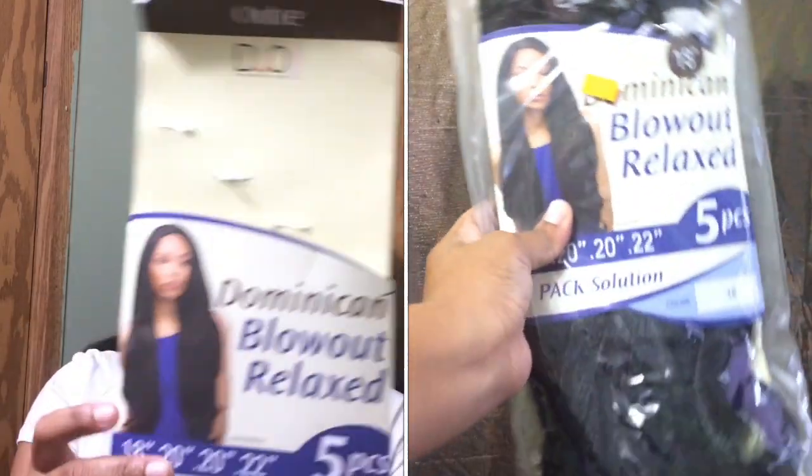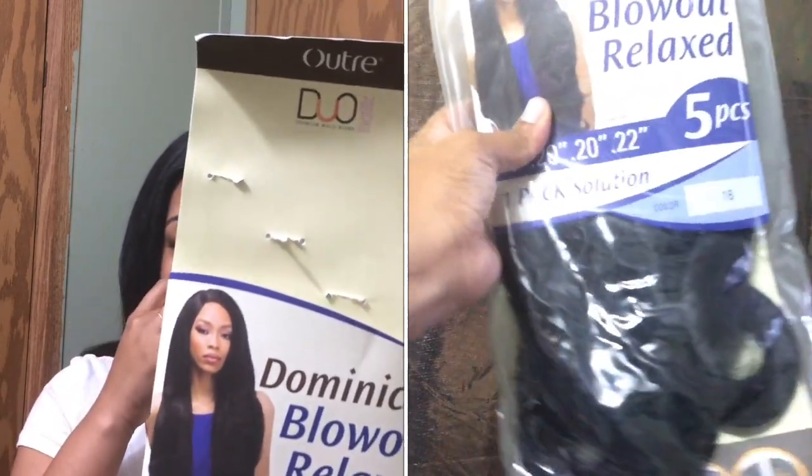I'm not going to make this thing long. In today's video, I'm actually going to be doing a review on this hair that I have right here. I made this hair into a wig, and this is the Otre Duo Boutique Dominican Blowout Relaxed One Pack Solution. This is what it looks like. It had five pieces: an 18-inch closure, an 18-inch, two 20-inches, and one 22-inch.